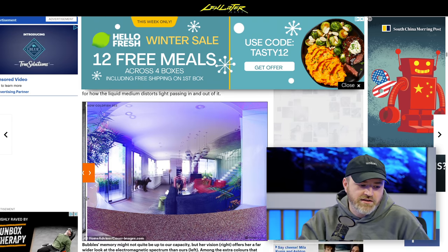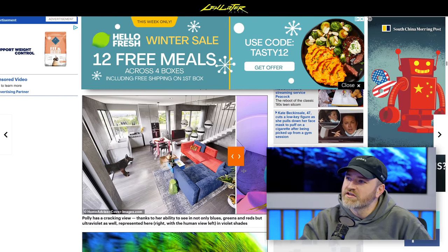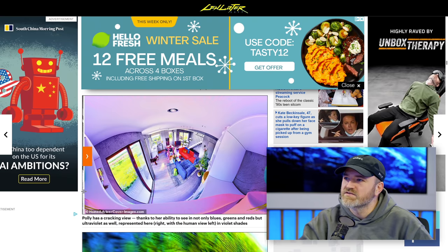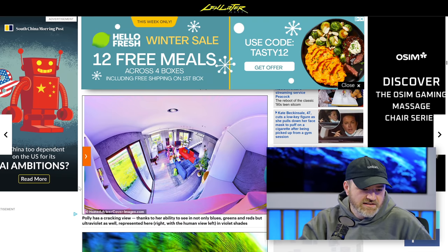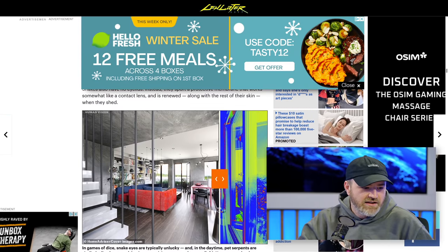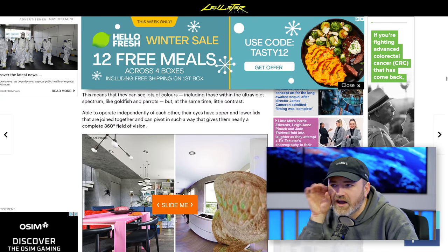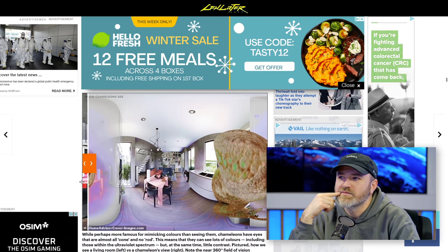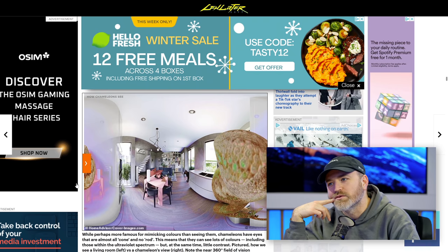Parrot vision will blow your mind — it's 300-degree coverage, with a trend towards blues and greens. Snake I already showed you with the infrared vision. Chameleon sight is an actual full 360. Have you ever seen their eye and how it moves around? That's it right there — that's how a chameleon sees the situation. A chameleon is going to see you coming no matter where you're coming from with that 360.